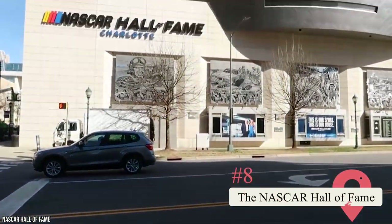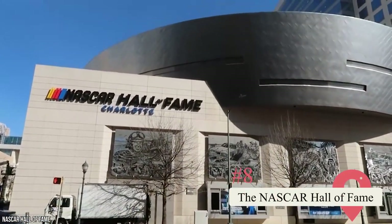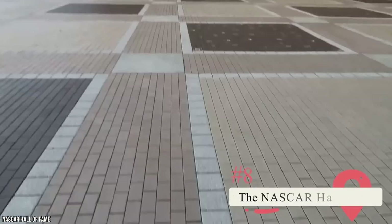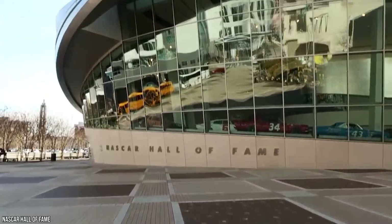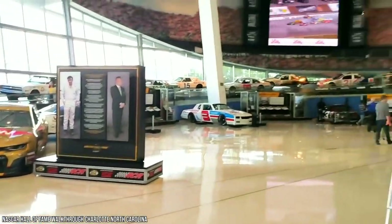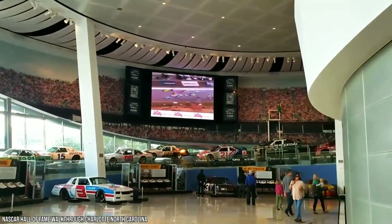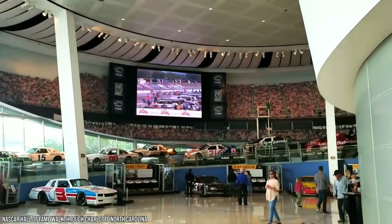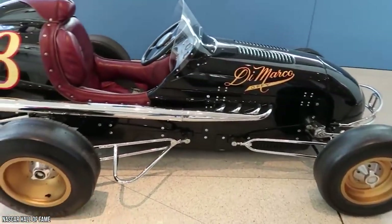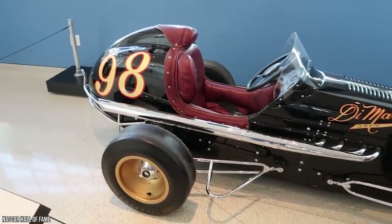8. The NASCAR Hall of Fame. If you're a fan of NASCAR, you don't want to miss out on visiting the NASCAR Hall of Fame in Charlotte. Many of the greatest drivers came from this city. It's adjacent to the Charlotte Convention Center and houses a museum dedicated to the sport that commemorates some of its greatest drivers. There's much more to see than the museum itself — it's also got a great entertainment venue and several interactive activities.